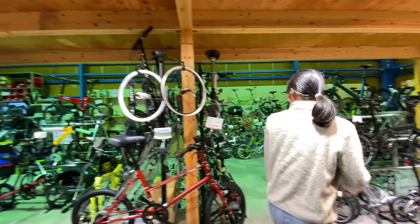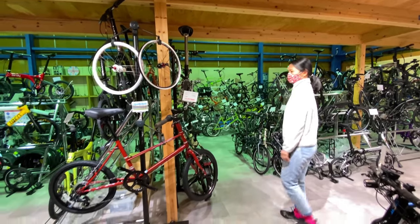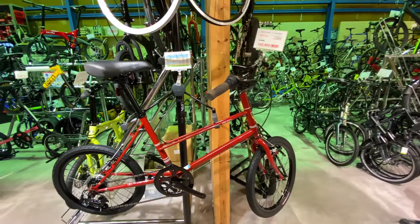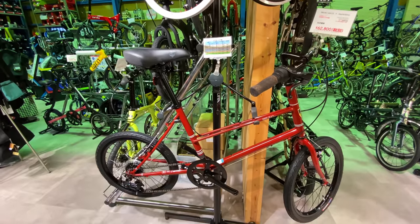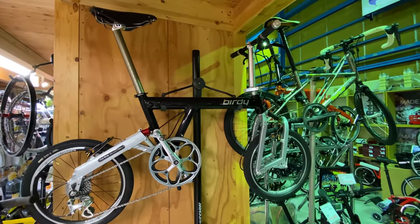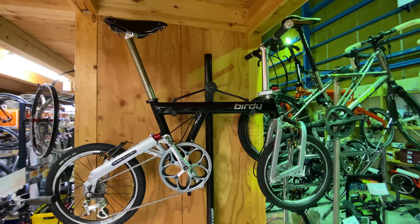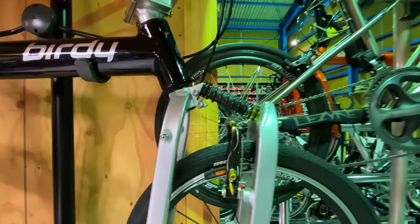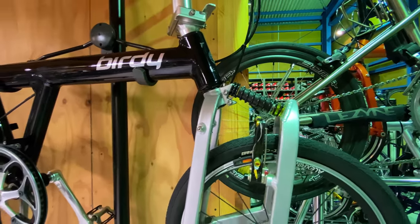We came over here because Tunshan is really interested in folding bikes lately. This is the folding bike area — again, this place is famous for its folding bikes. We've got a bunch of Bruno bikes and these are the mini velo bikes. We've also got some Birdie bikes here — these are really cool with the front fork suspension. That's a bit much I think, but it looks cool at least.